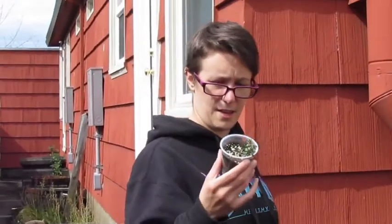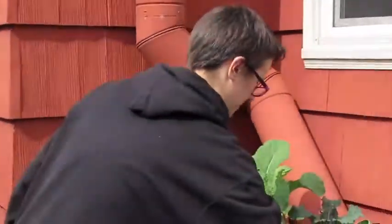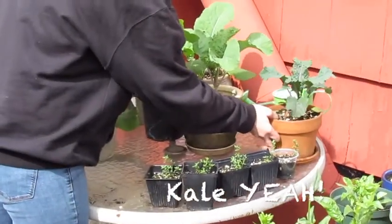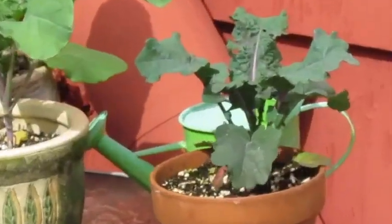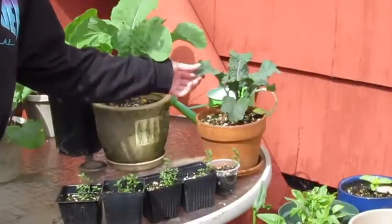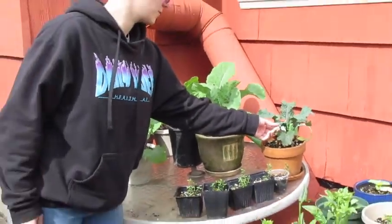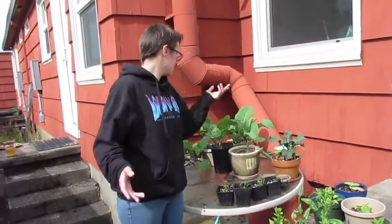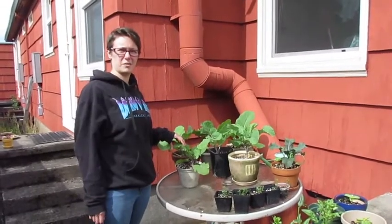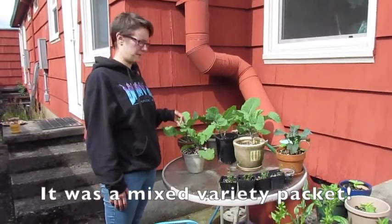I reused a yogurt cup for this. And yeah, the rest of this is kale, and I think it's all one variety except this one — it's like the oddball. It's darker than the rest, kind of more purple on the stem, with darker, thicker leaves. So this looks like dinosaur kale, or maybe lacinato — honestly I can't remember. I do have the seed packet so maybe we'll update you at the end of the video with the type of seed it was.